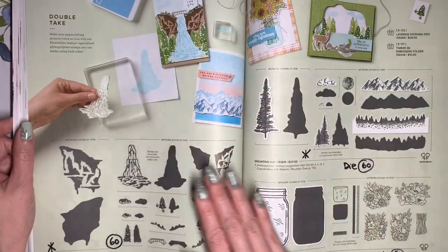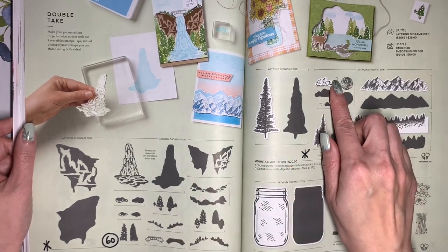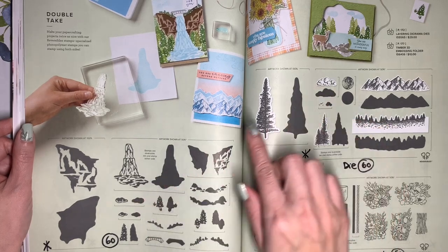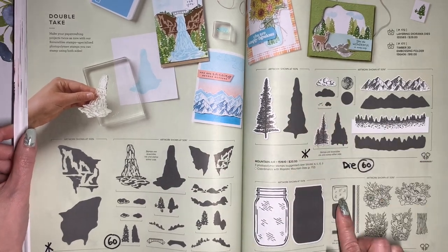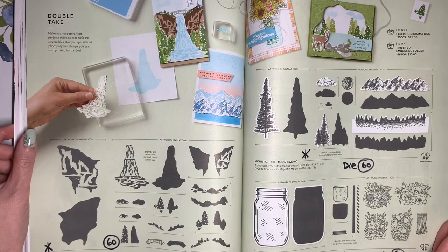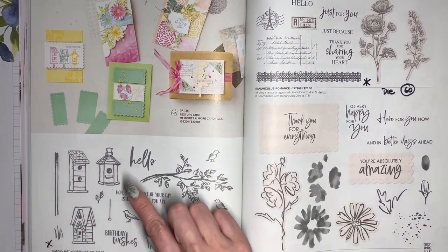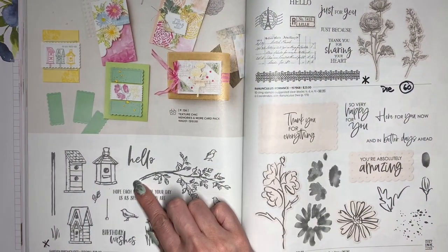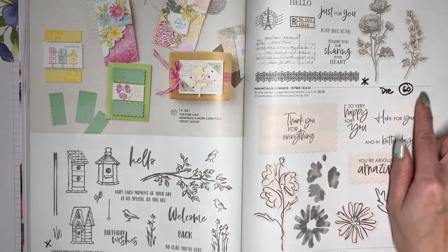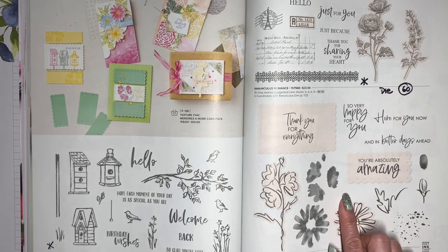All the stamps in this reversible collection are going to be retiring: Waterfall Canyon, Mountain Air, and Jar of Flowers. These two have coordinating dies that are going to be 60% off, and the Jar of Flowers has a coordinating jar punch, which is going to be 50% off. The Garden Bird Houses stamp set is going to retire. Ranunculus Romance is retiring, and the coordinating Ranunculus Die is going to be 60% off. Color and Contour is going to carry over.